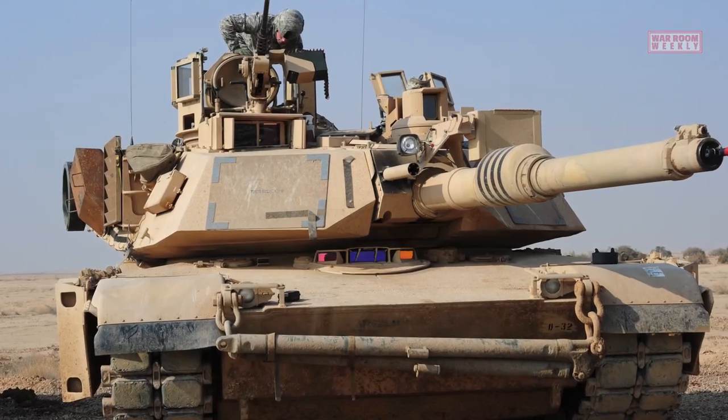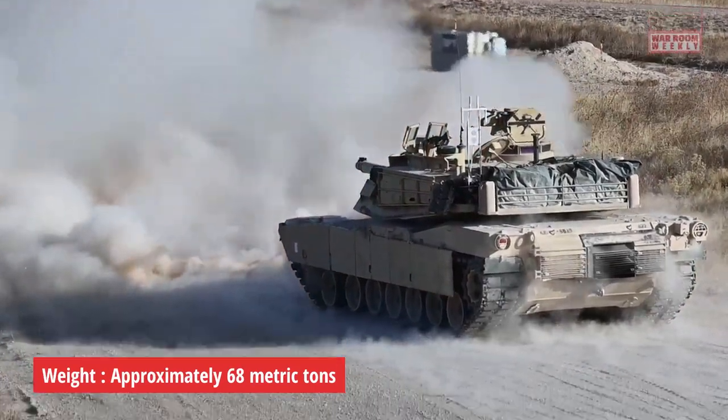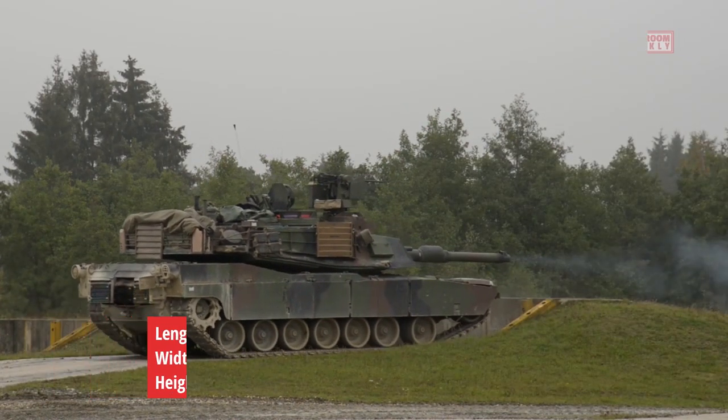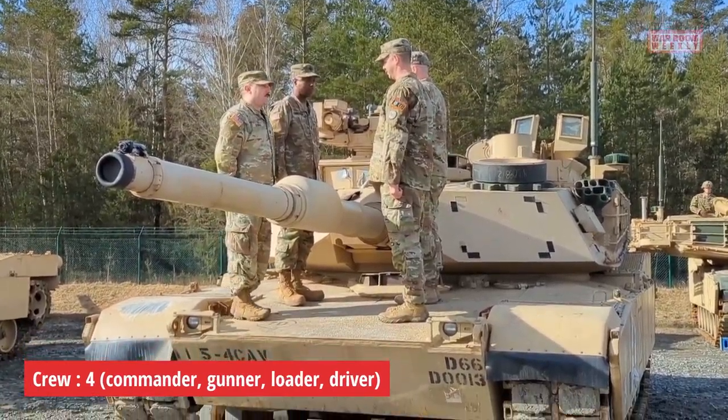In terms of technical specifications, the M1A2 Abrams weighs approximately 68 metric tons and measures 9.77 meters in length, 3.66 meters in width, and 2.44 meters in height. It operates with a crew of four, including a commander, gunner, loader, and driver.